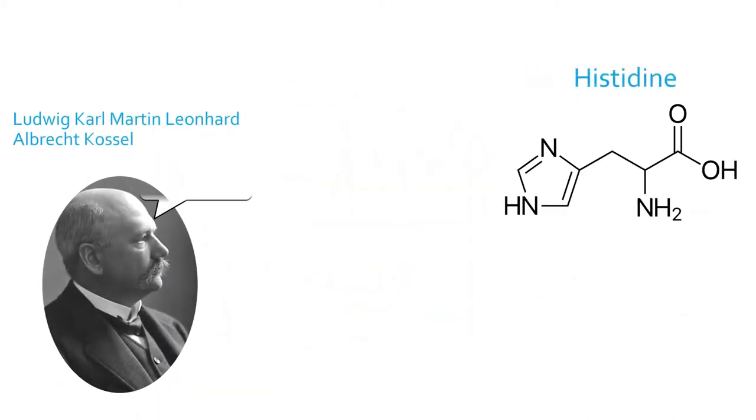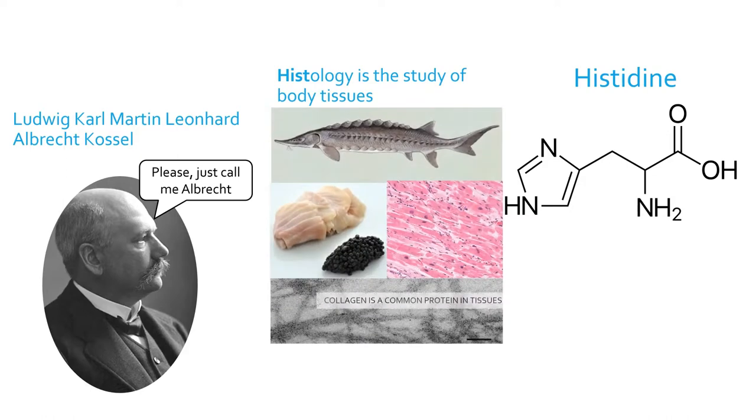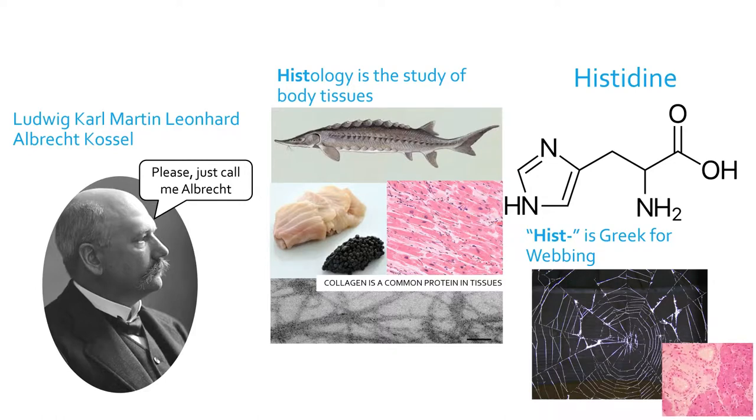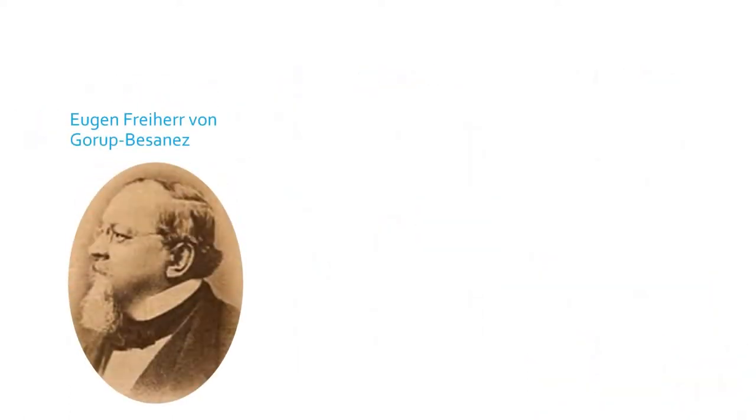Histidine was discovered by Ludwig Karl Martin Dernard Albrecht Kossel in 1896 after hydrolyzing a protein from the tissues of a sturgeon. Histo comes from the Greek word for web — like a spider's web — and is used in medicine to describe a web of cells.